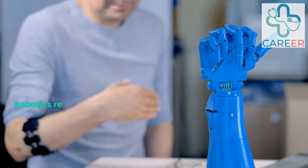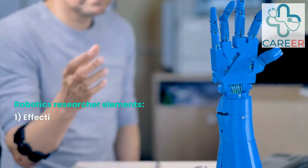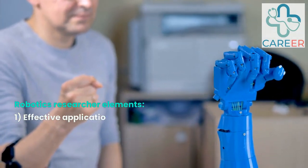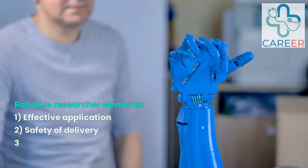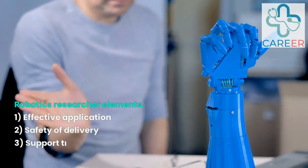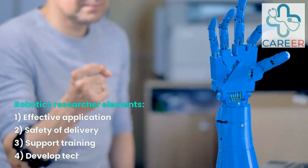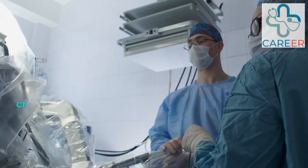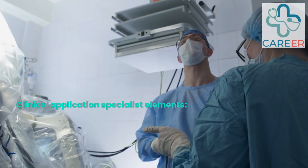Robotics Researcher. Researchers in the field of robotics within the medical sector conduct studies to evaluate the effectiveness, safety, and potential applications of robotic technologies in healthcare. They contribute to the advancement of robotic-assisted procedures, develop new techniques, and explore innovative ways to improve patient care.